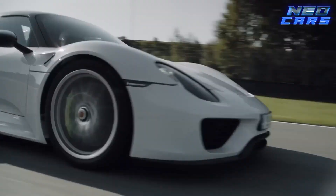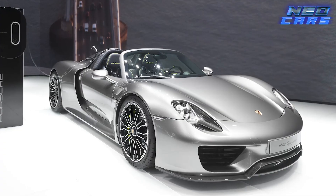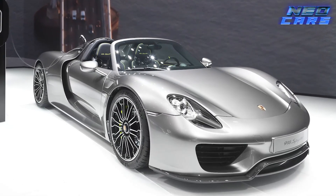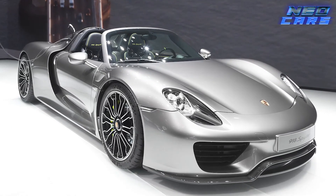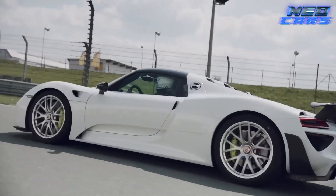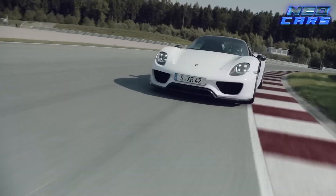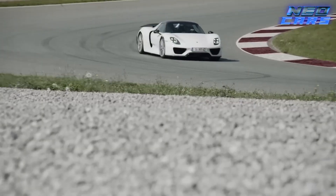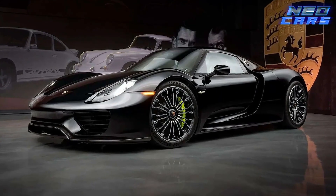Picture yourself at the helm of this speed demon, accelerating to 60 miles per hour in a heart-stopping 2.6 seconds. It's a car that doesn't just perform — it mesmerizes, turning every road into a stage for its unparalleled prowess. The 918 Spyder is the pinnacle of Porsche's engineering, a legend that redefined what a hybrid can be — a fusion of elegance, power, and forward-thinking technology.